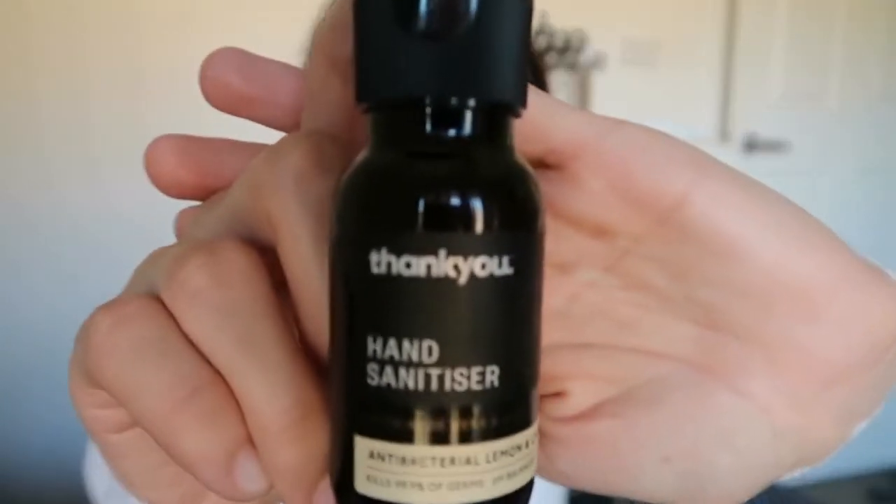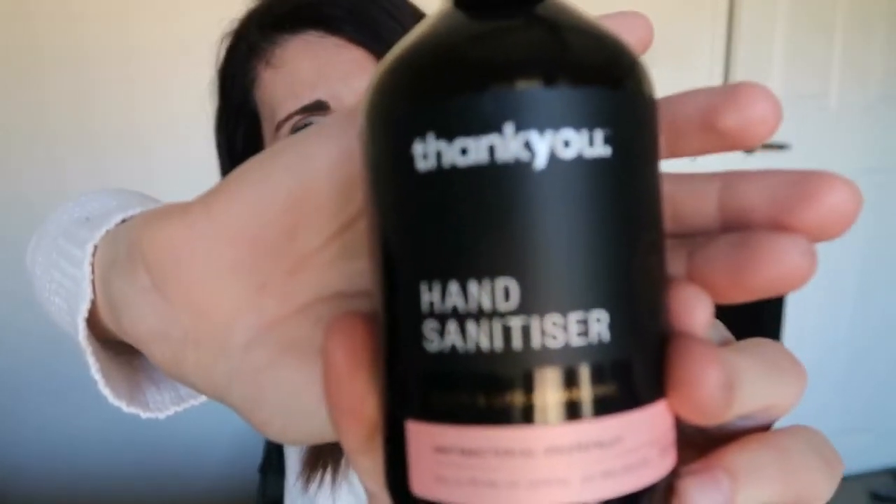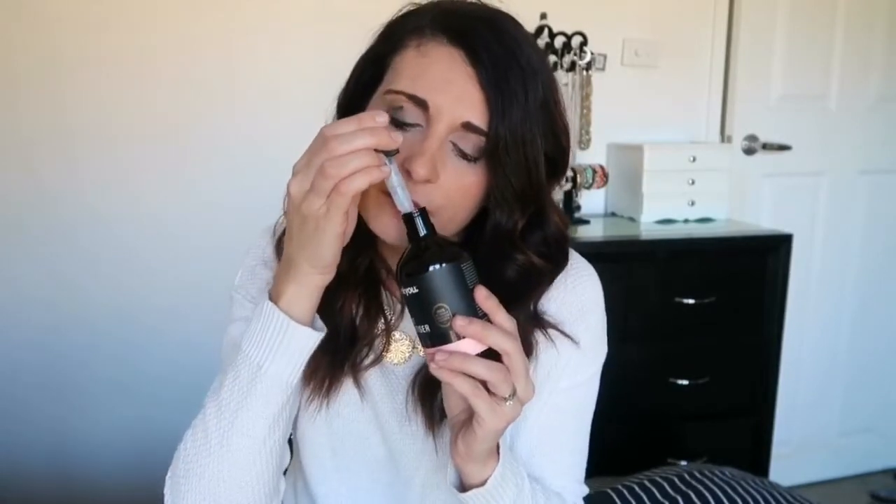The next thing is some hygiene items to keep germs away. First is a travel-size hand sanitizer from the 'Thank You' range at Big W — I love the packaging, it's really cute. They also have a full size in the same range. This one smells really good — grapefruit infused — unlike a lot of hand sanitizers that have a very strong alcohol smell. It kills 99% of germs and is perfect for when you're traveling and can't get to a tap.